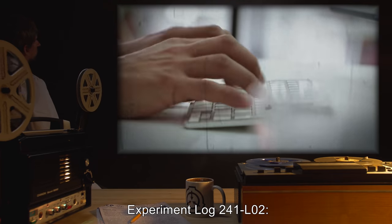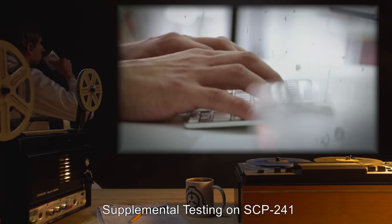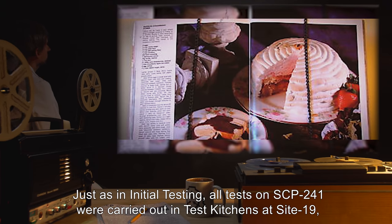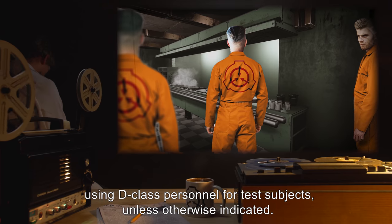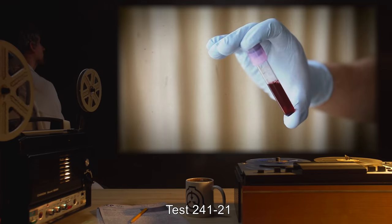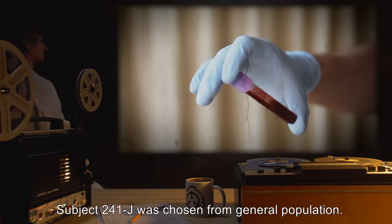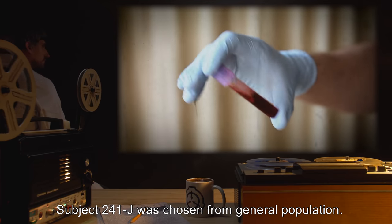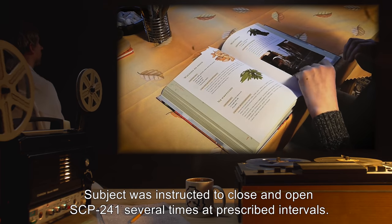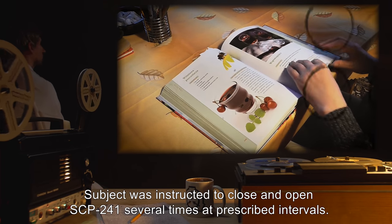Experiment Log 241-L02. Supplemental Testing on SCP-241. Just as in initial testing, all tests on SCP-241 were carried out in test kitchens at Site-19, using D-Class personnel for test subjects, unless otherwise indicated. Test 241-21. Subject 241-J was chosen from general population. Health screenings indicate subject is allergic to peanuts. Procedure: Subject was instructed to close and open SCP-241 several times at prescribed intervals.